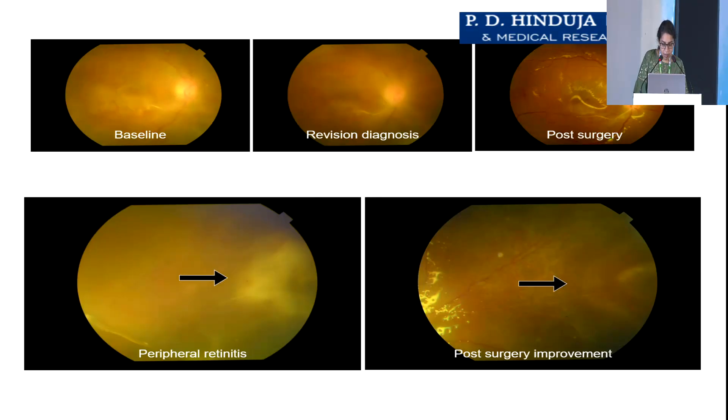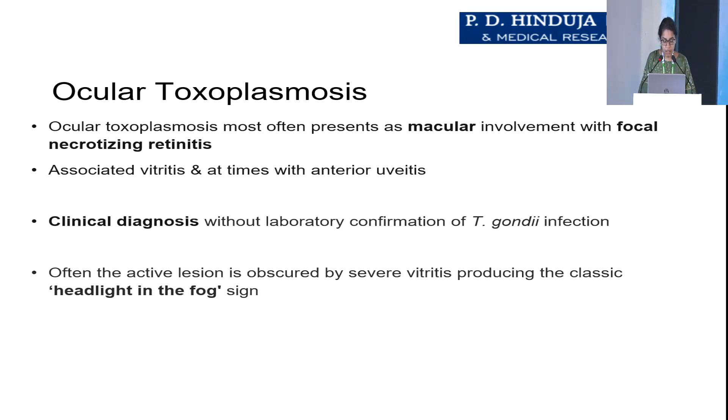These are the images — we can see there has been good improvement. Coming to ocular toxoplasmosis, it often presents as macular involvement with focal necrotizing retinitis, associated with vitritis and at times with anterior uveitis. Clinical diagnosis without laboratory confirmation of T. gondii infection is challenging, and the lesions are often obscured by severe vitritis, producing a classic 'headlight in fog' sign.